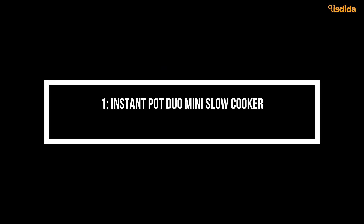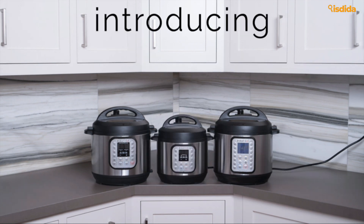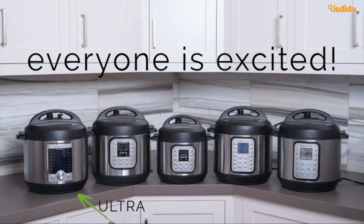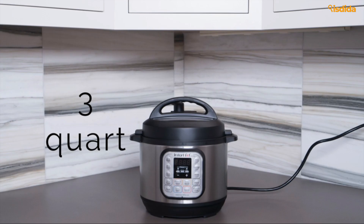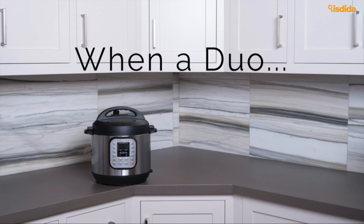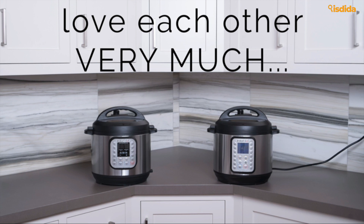And finally, number 1: Instant Pot Duo Mini Slow Cooker. Instant Pot took the world by storm, revitalizing the need for a slow cooker in your kitchen. One of the top gifts in 2016 and the gold medal earner for our extensive list — Instant Pot comes with a crazy amount of features, truly taking the place of 7 different small appliances. You get programmable modes that work well with the long list of attachments you receive, and the auto-warm setting kicks in after your initial cooking process.